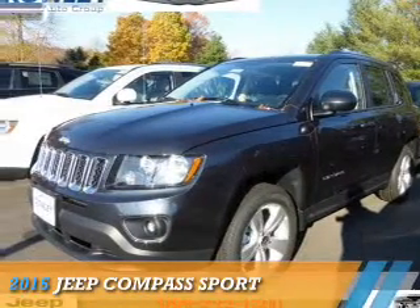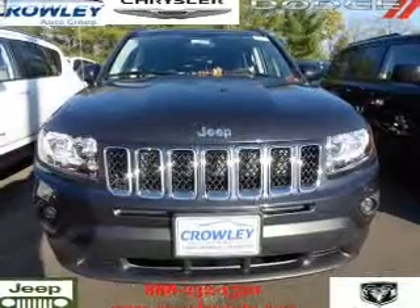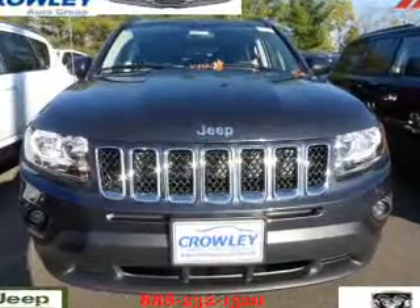Presenting the 2015 Jeep Compass. It's powered by 4-wheel drive and a 2.4-liter 4-cylinder engine.